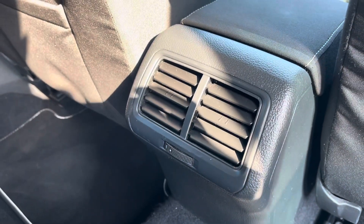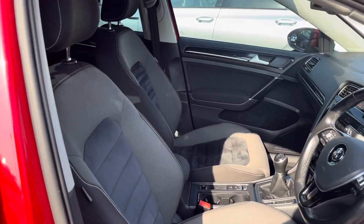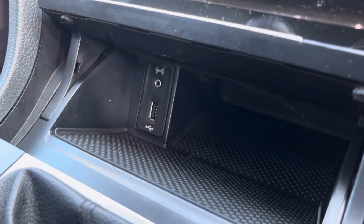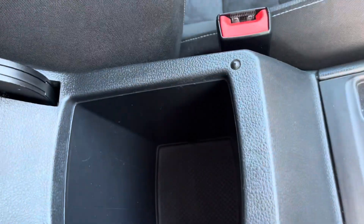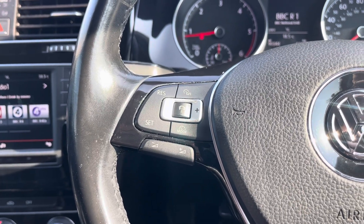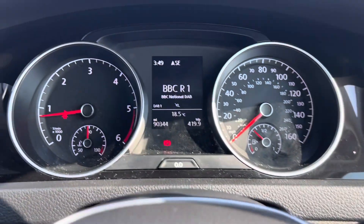To the front you've got your vent controls. Moving into the cabin you'll find front sports seats with manual adjustment, alongside other features including a USB and AUX port, cup holders and storage inside the armrest. The multifunction steering wheel features adaptive cruise control and controls for your digital cockpit display.